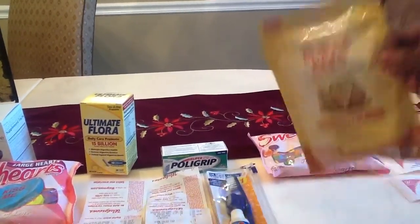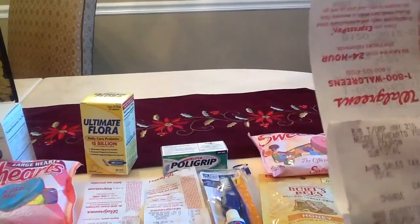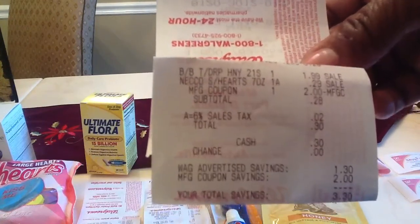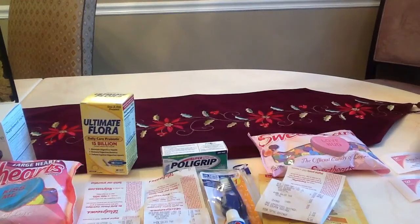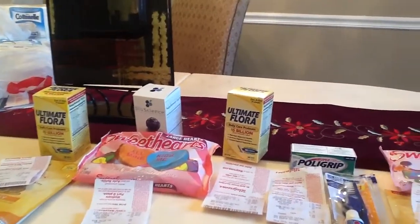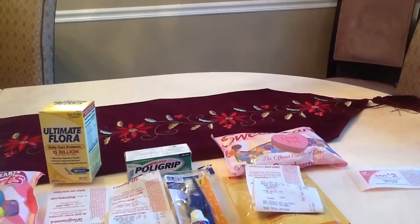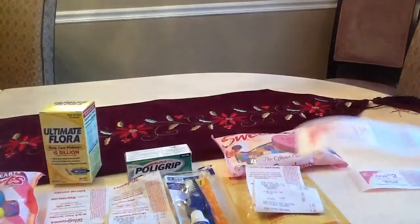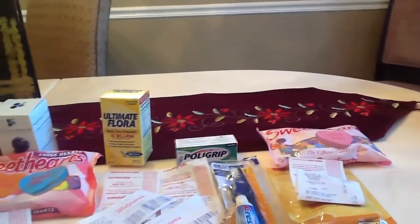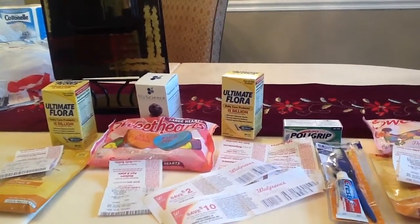For my last transaction I picked up another Burt's Bees - you get back $2 for that - and Sweet Tarts. I used the $2 register reward from the Polygrip. My subtotal was 28 cents, sales tax 2 cents, so out of pocket for the Burt's Bees and Sweet Tarts was 30 cents. But everything on the table was free, free, free! Because I had a $10 register reward and a $2 register reward. I walked into Walgreens today with $2 in register rewards and walked out with $12 worth of products.